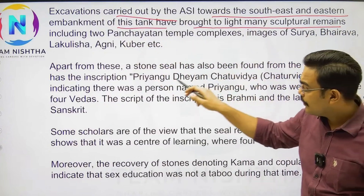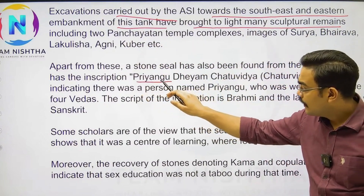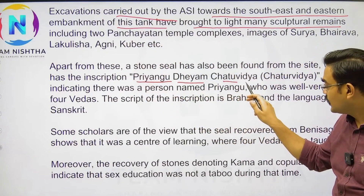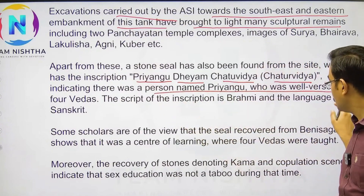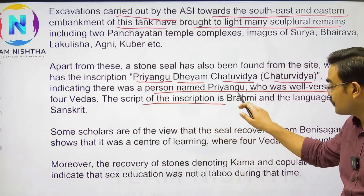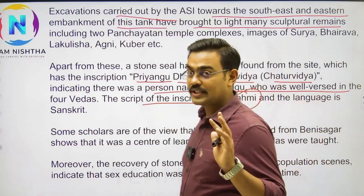Excavations carried out by the ASI towards the southeast and eastern embankments of this tank have brought to light many sculptures — including Pryangu, Dhyan, and Chaturvidya. The script of the inscriptions found here is Brahmi and Kharoshti.